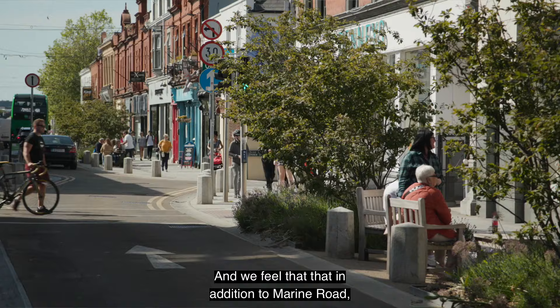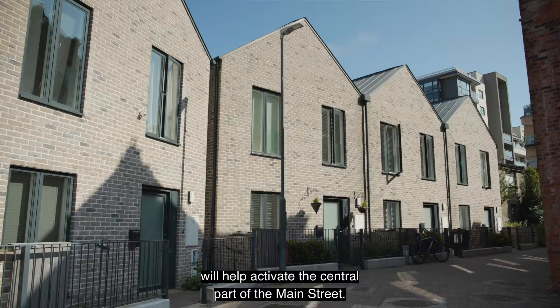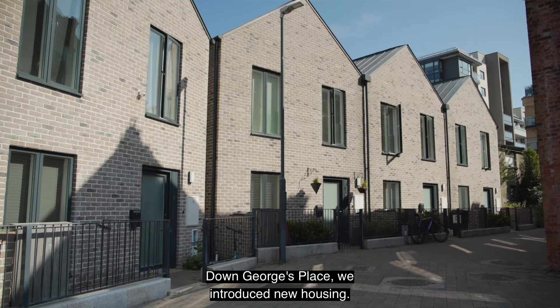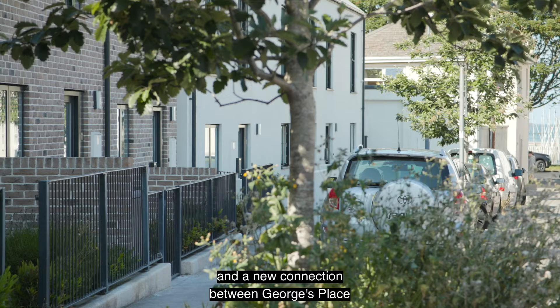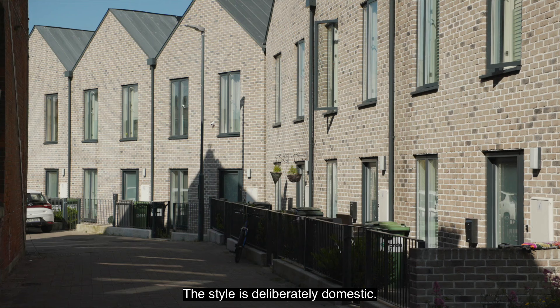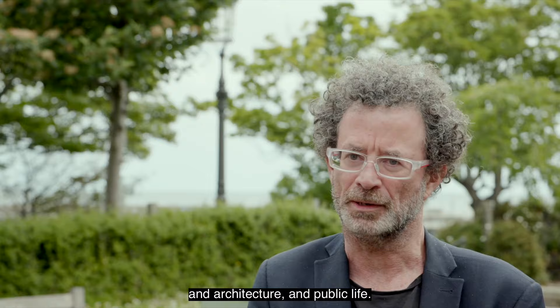We've created a new link between the harbour master building and the DART station back up to Sussex Street and the town centre, and we feel that in addition to Marine Road this will help activate the central part of the main street. Down George's Place we introduced new housing, exploring ideas of modular housing and modern means of construction, but also forming the basis for a new street and a new connection between George's Place and the seafront at the Harbour Bridge. The style is deliberately domestic — quite Dutch, we feel — but comfortable, and in our architecture as well as our public groundwork we try to co-join ideas of livability and architecture.